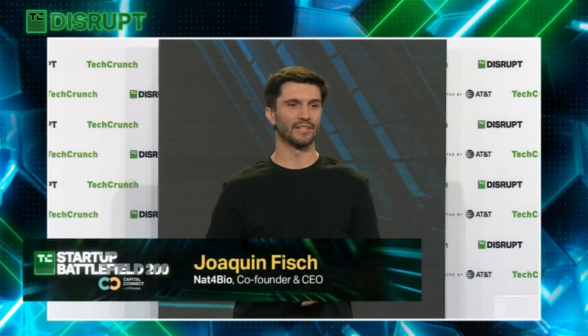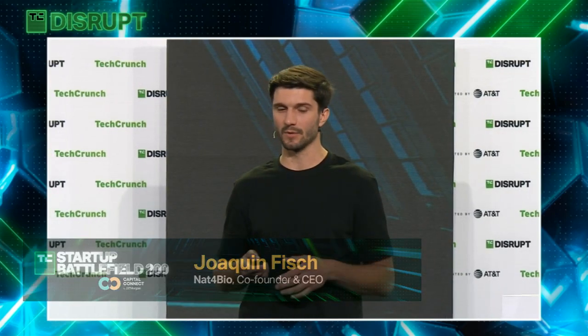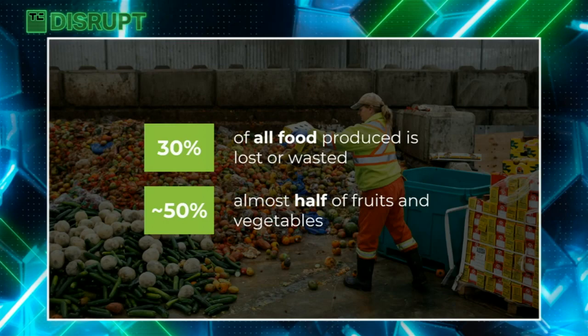We all know that food waste is such a huge issue. In fact, if it were a country, it would be the third largest greenhouse gas emitter after China and the U.S. Almost 30% of all fruit produced is lost or wasted every year, and this is worse for fruits and vegetables, where almost half of all that is produced goes uneaten.